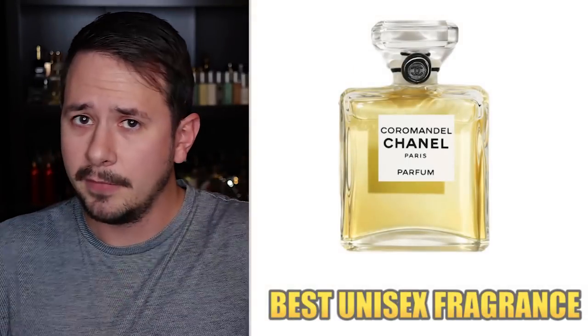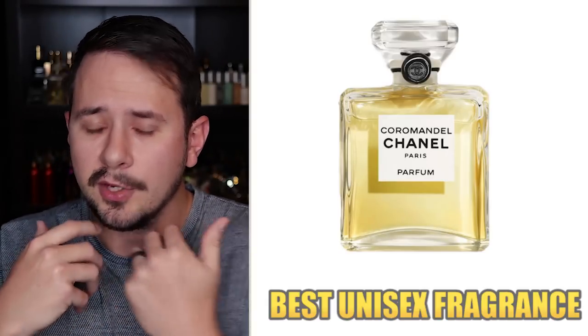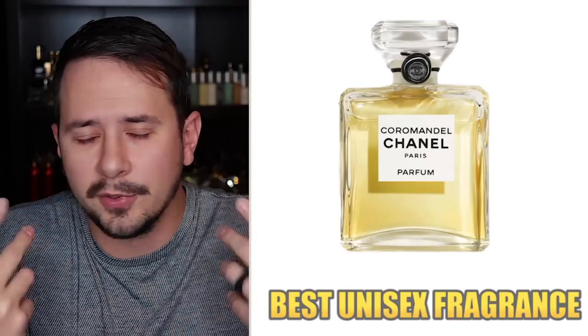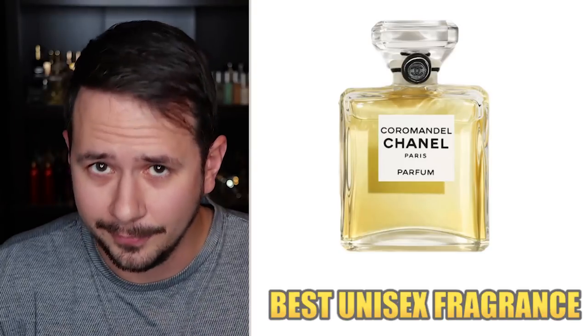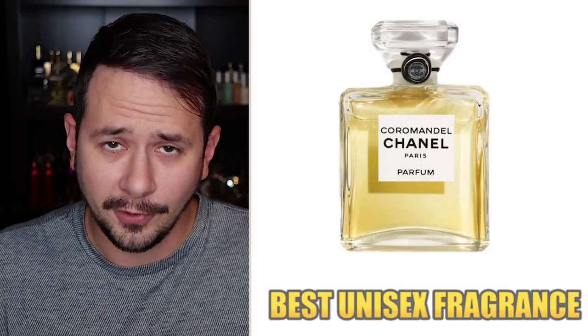Next, best unisex fragrances for 2019. The winner: Coromandel Parfum by Chanel, a fragrance that has a lot of love from both men and women. One thing you'll notice is that unisex fragrances are most often niche or private line, whereas typical designer releases tend to target a specific gender. Interestingly, Ombre Leather was number two on the unisex list and number one on the men's list, so Tom Ford Ombre Leather is extremely popular with Fragrantica readers right now.